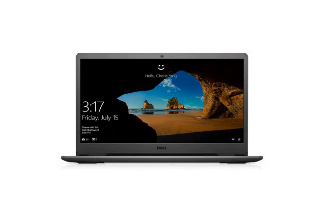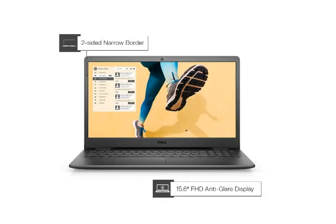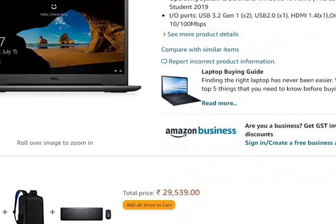Now let's talk about features. First, let's talk about RAM, memory, and storage. You have got 4GB of RAM and 256GB SSD storage. The processor is an Intel Pentium Silver N5030 with speed up to 3.1 GHz.